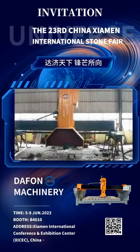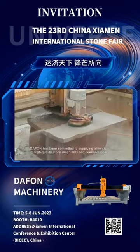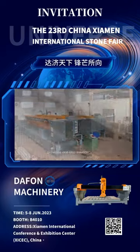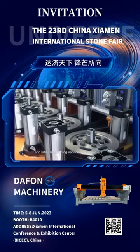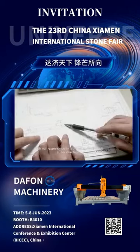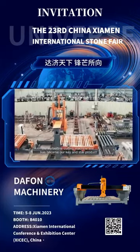From the very beginning of our factory establishment, DAFON has been committed to supplying all kinds of high-quality stone machinery and diamond tools, providing one-stop solutions such as stone mining, stone slab processing, and labor dispatching services for customers. With rich experience in fabricating multi-blade cutter machines, the Curbstone Cutting Machine line has become our key and star product.